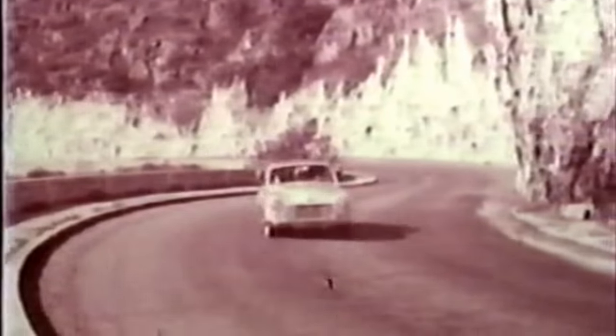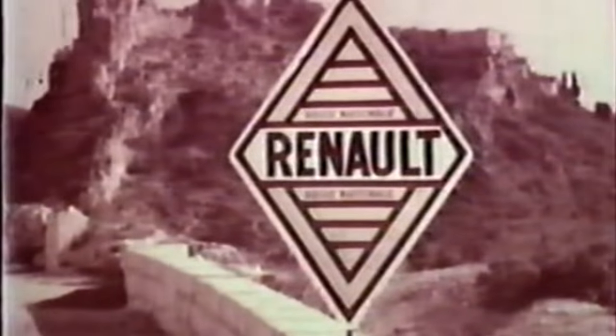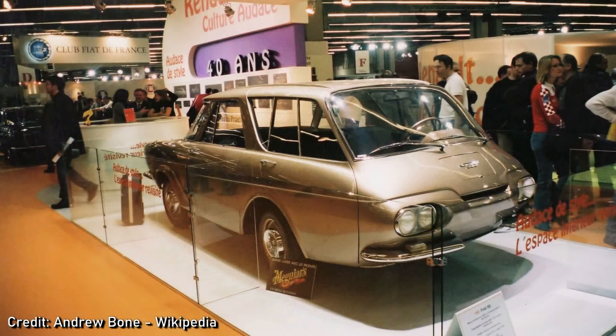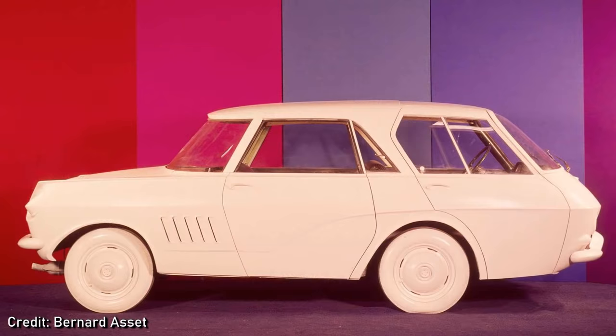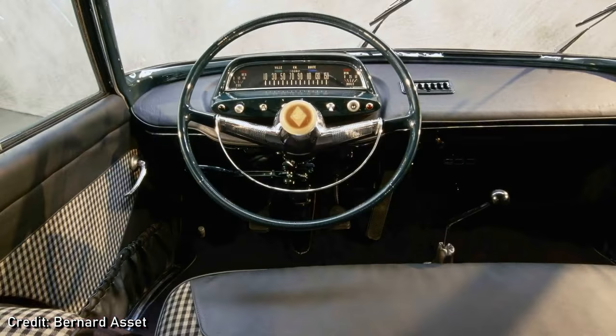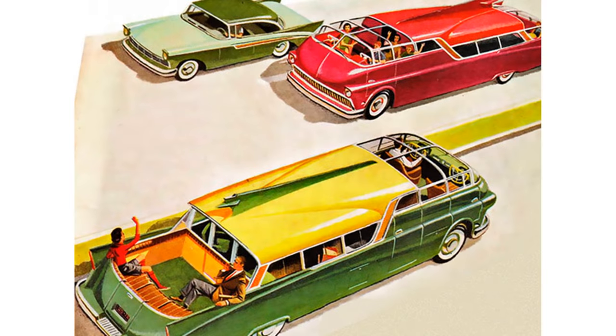Production of the Renault Frégat would end in 1960 without a direct replacement. It's not known what public feedback for the Project 900 design was, but it hurts the brain just to look at it. When I showed it to my daughter, she said, 'I can't look at it anymore, it makes me feel weird.' But the looks would be the least of the car's problems. After driving it around the test track, the cab-forward design left Renault's engineers feeling insecure, suspended so far forward of the front wheels. Fixing this issue would mean a completely new design, and this problem consigned all futuristic designs like this to the scrap heap.